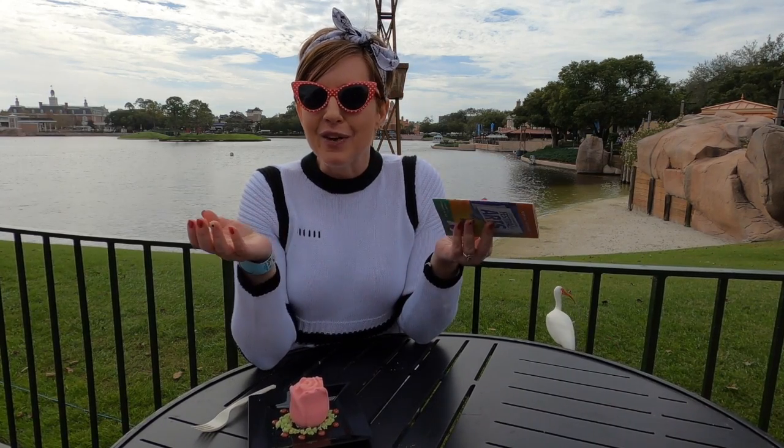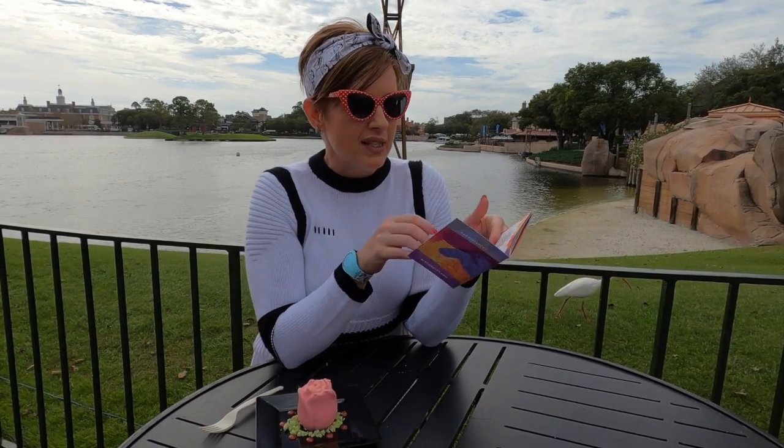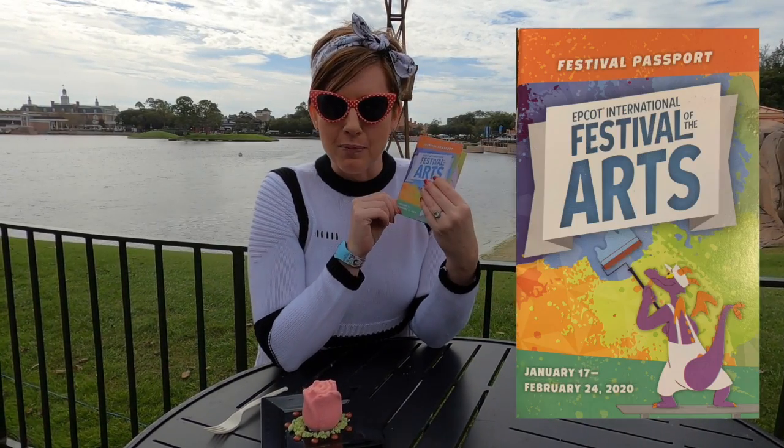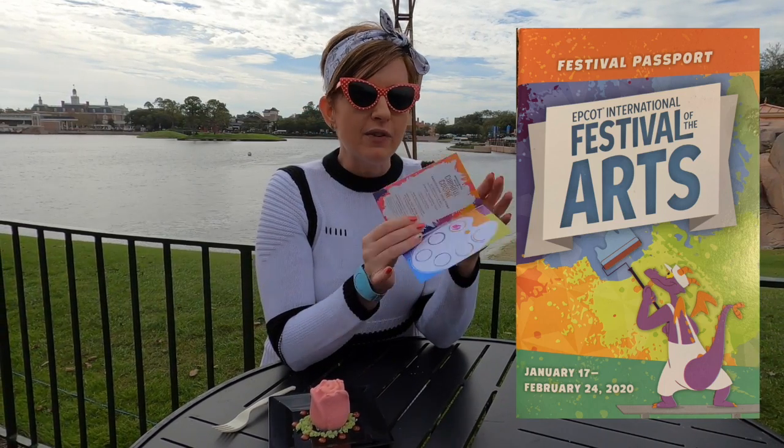We headed over to the Masterpiece Kitchen in Canada and we grabbed a lovely panna cotta rose. If you grab this lovely passport — they had some at some of the kitchen booths — and flip to the very back, you can collect stamps.